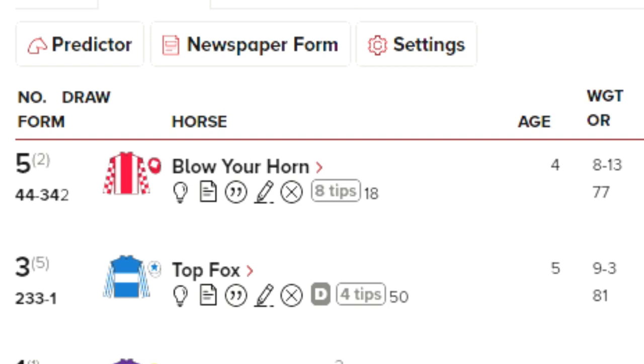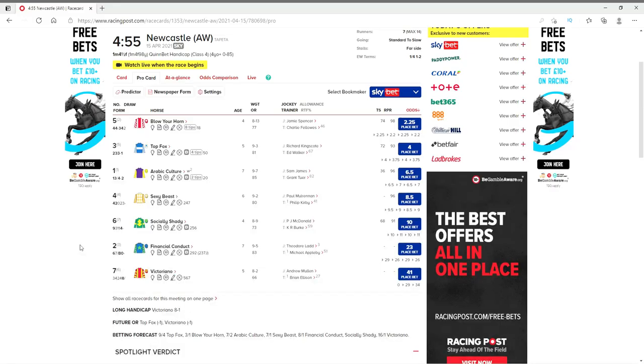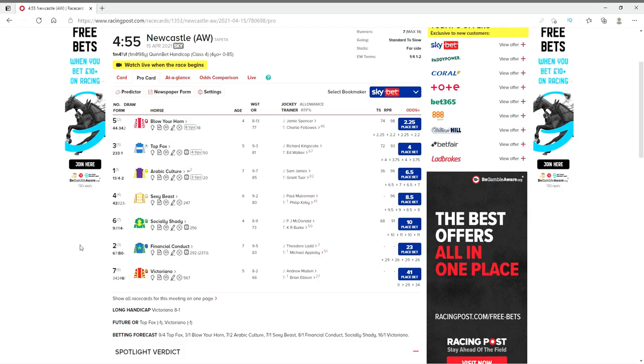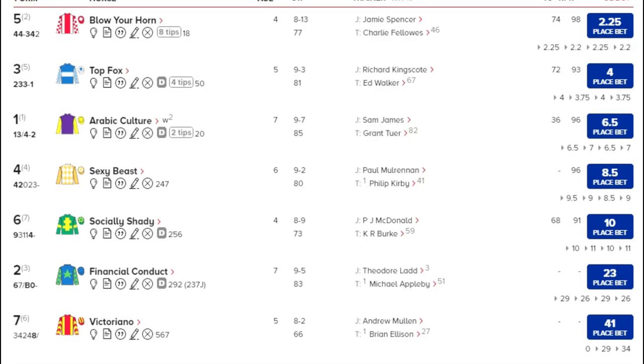Under this we'll show you the form of the horse, so in this case the horse finished fourth, fourth, had a break, then came back and finished third, fourth, and second. Now we'll take these numbers with a pinch of salt — a horse finishing fourth in a 14-horse race is quite something, and a horse finishing fourth in a four-horse race is poor. It also depends on the class of the race the horse was running in.